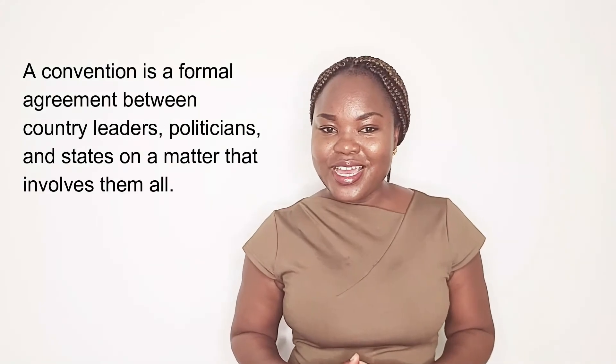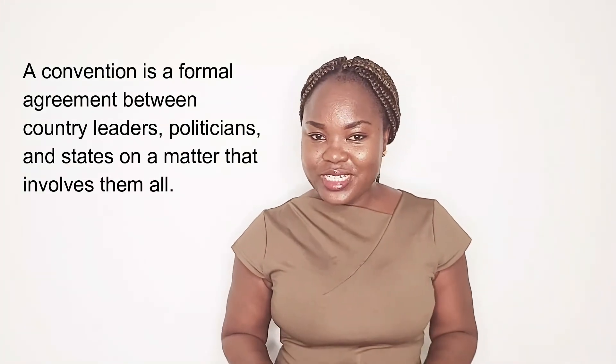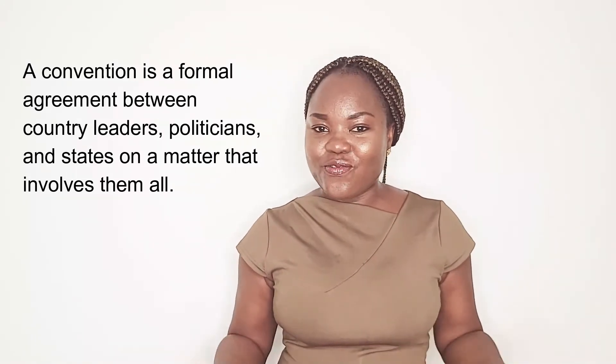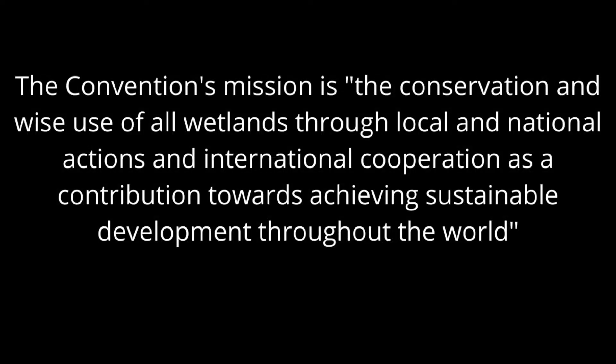A convention is basically a formal agreement between country leaders. The mission of the Ramsar Convention is the conservation and wise use of all wetlands through local and national actions and international cooperation, as a contribution towards achieving sustainable development throughout the world. Almost 90% of UN member states from all the world's geographic regions have acceded to become contracting parties.